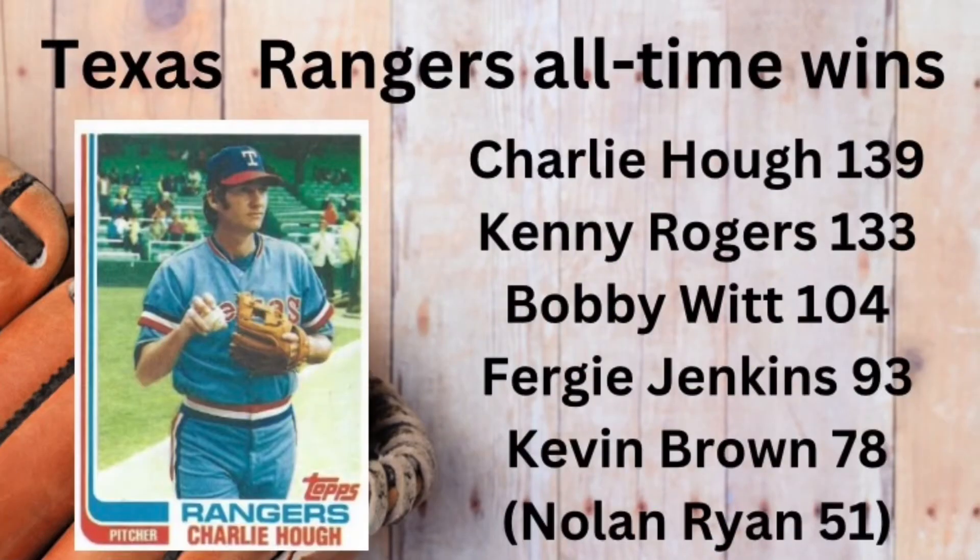The answer is the knuckleball specialist Charlie Hough, who posted 139 wins.